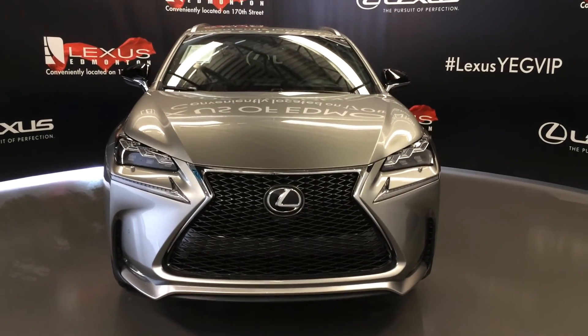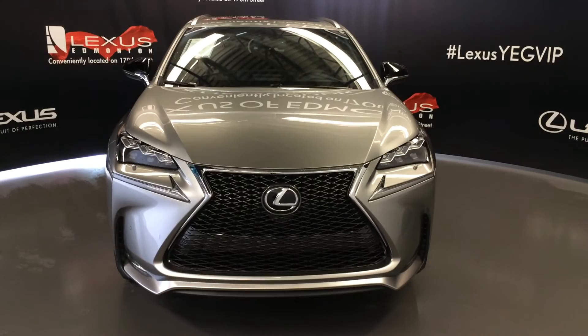Come on down to Lexus of Edmonton and check out all the new 2016 NXs. Thanks.